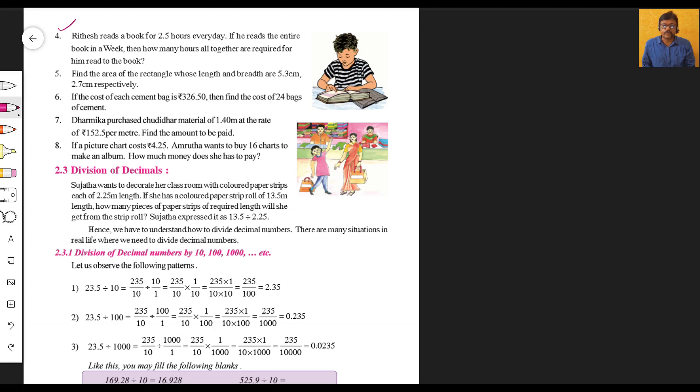Fourth sum: Ritesh reads a book for 2.5 hours every day — that's two and a half hours. If he reads the entire book in one week, how many hours altogether are required for him to read that book? So time spent every day to read that book is equal to 2.5 hours.